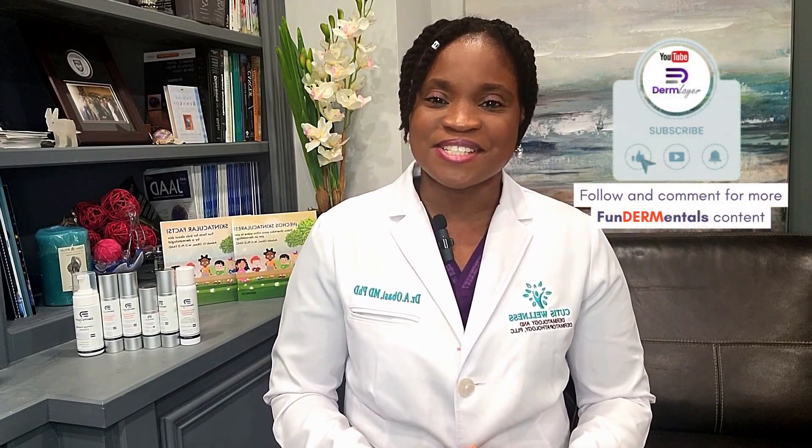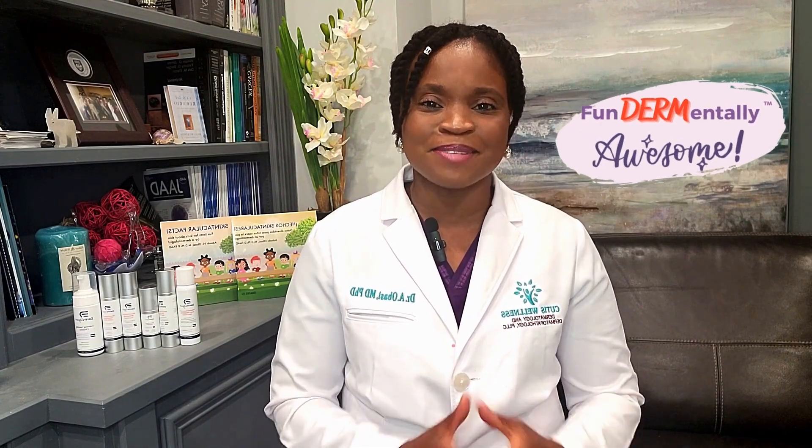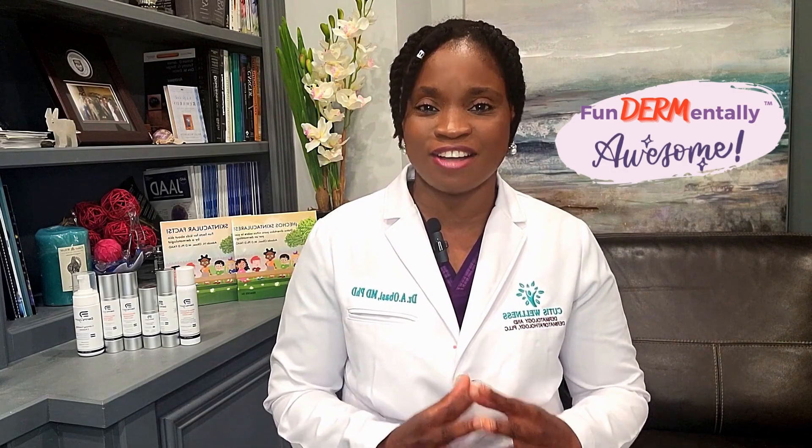Please subscribe to this channel, click on the notification bell as well as the like button, and leave a comment below on this topic or any other future topics you want me to discuss. You're all fundamentally awesome — I hope you have a wonderful day and God bless.